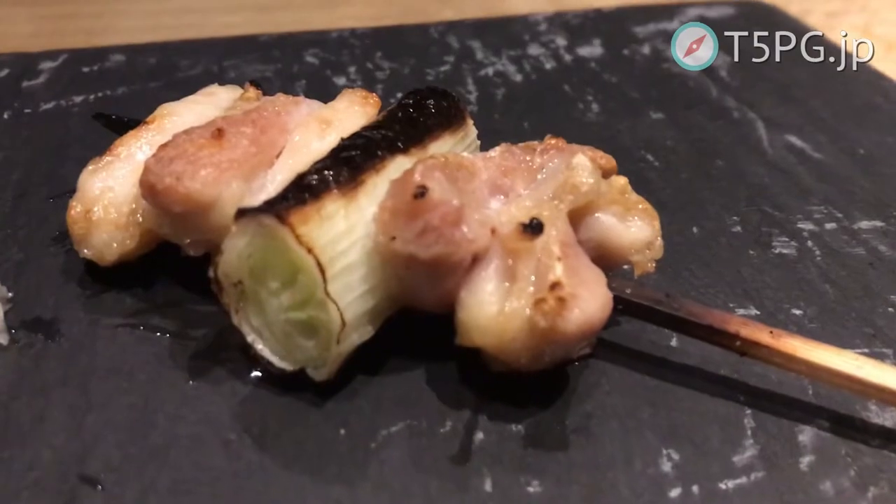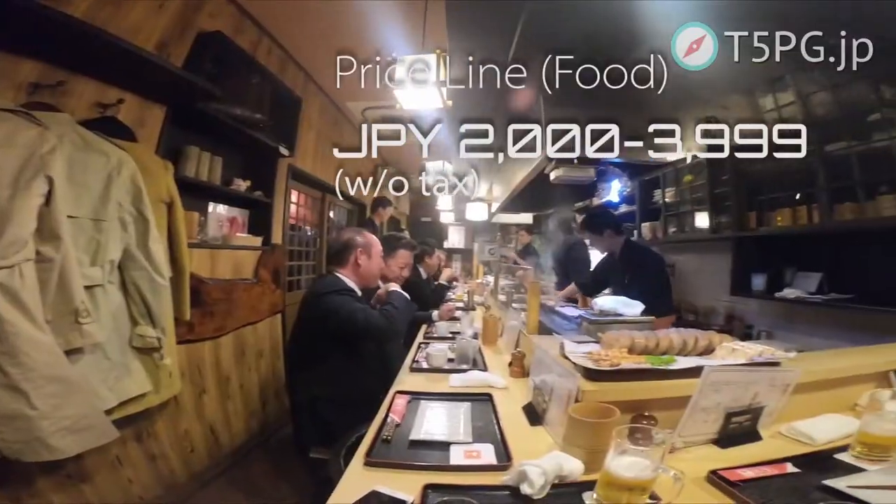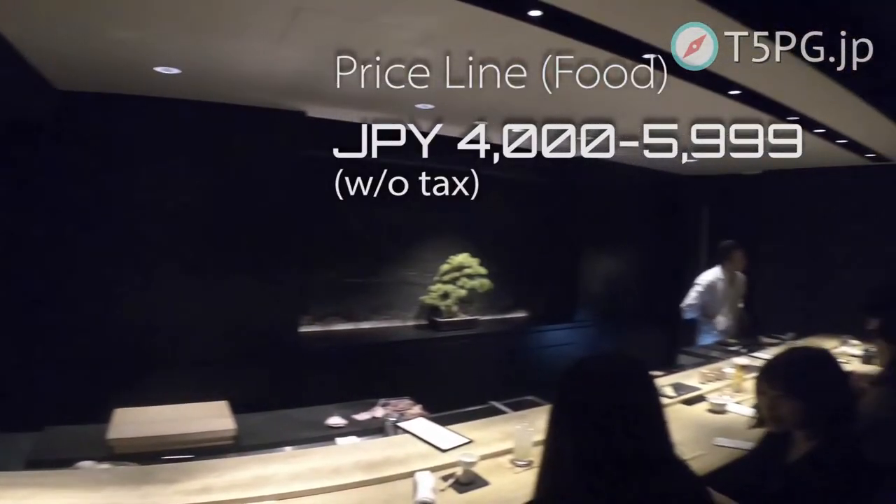If you want to try real Yakitori in Japan, there are a variety of price ranges from 100 yen to 600 yen. T5PZ will tell you about Yakitori today.